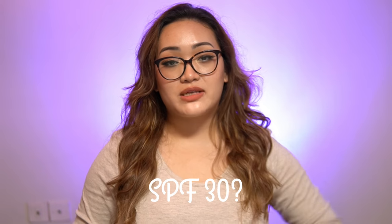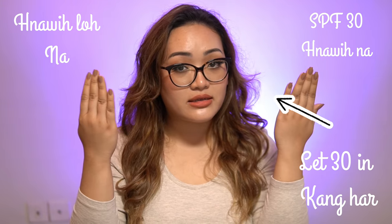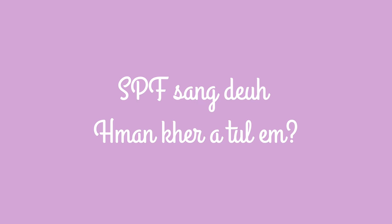SPF 30 would also be a good one. SPF 90 is a good one. SPF 100 is 100, but you can see the sunburn of the sun. The SPF 30 is still effective, and you can see the sunburn in and out of the sun.